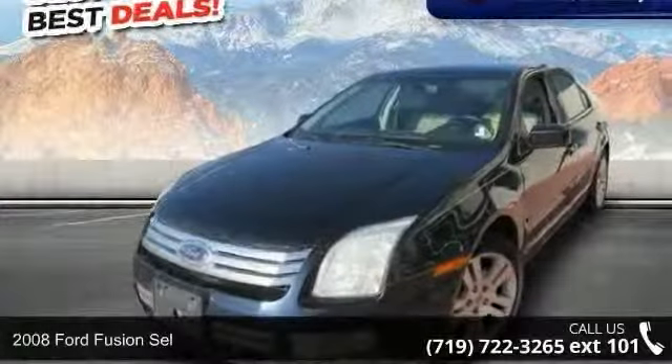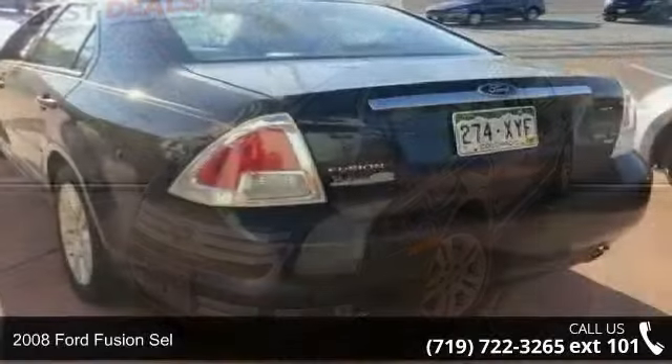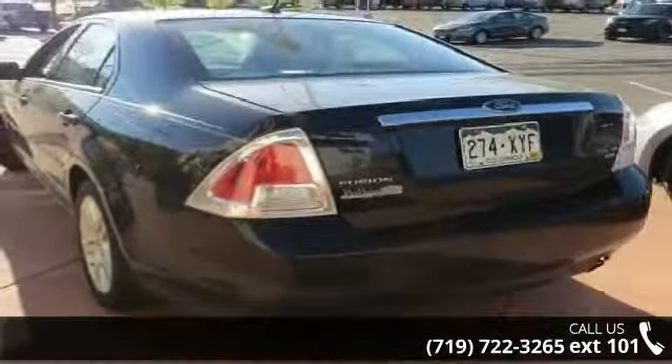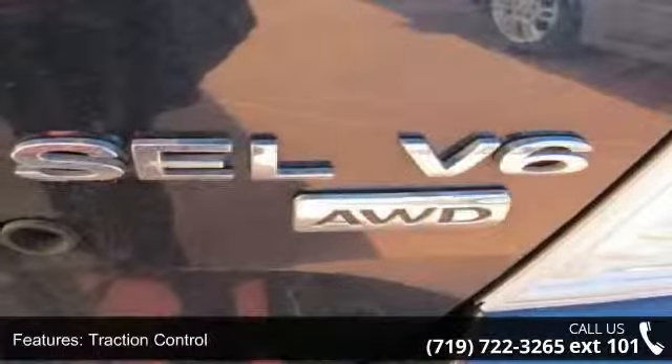Check out this 2008 Ford Fusion. This may be the set of wheels you've been looking for. This vehicle comes with a reliable six-cylinder engine, connected to a smooth shifting automatic transmission.